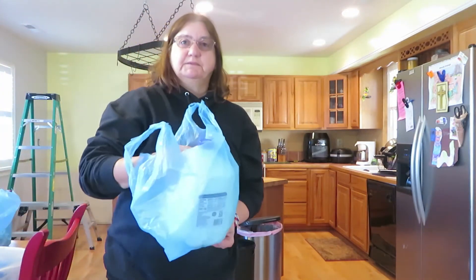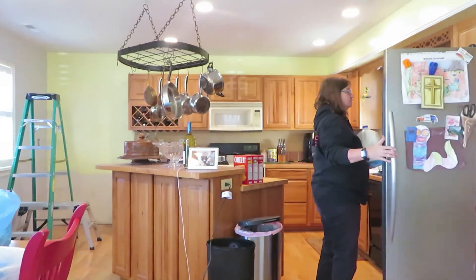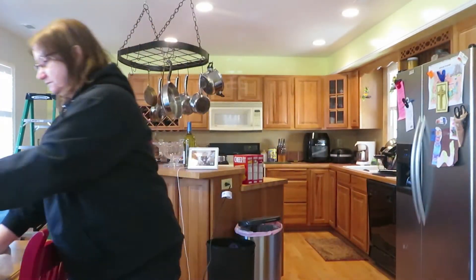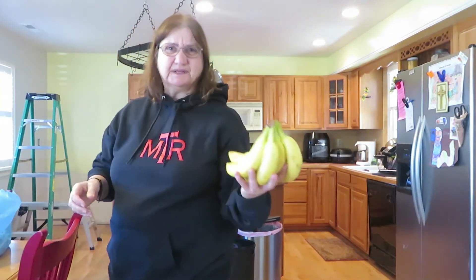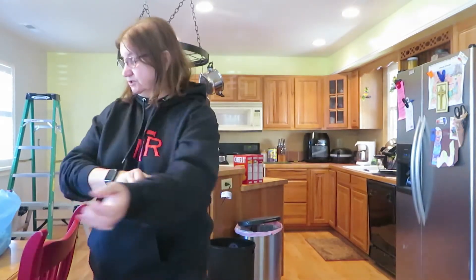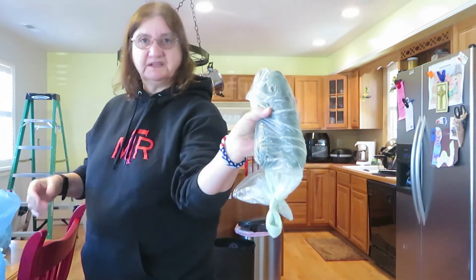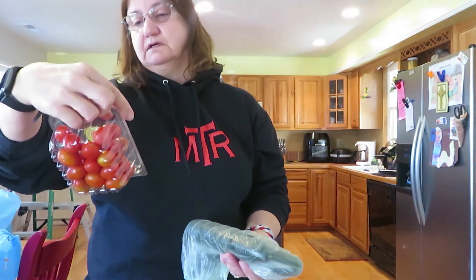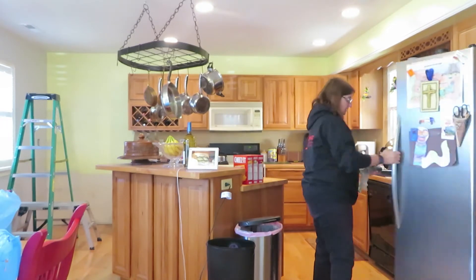I got a gallon of 2% milk for Steve — just Food Lion brand, nothing bad. I got some bananas; they didn't have any green ones so I had to get yellow. There are only about six, so I should be able to eat them before they go bad. I got two regular cucumbers and some grape tomatoes for salad because I want to try to stay healthy.